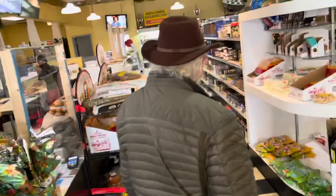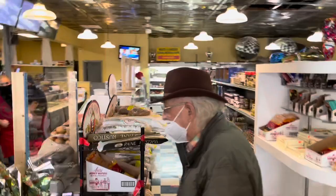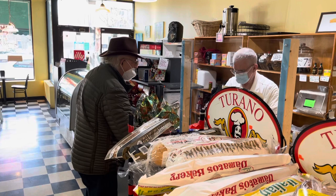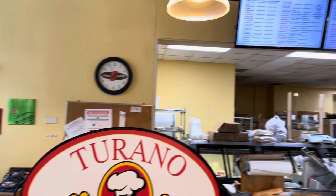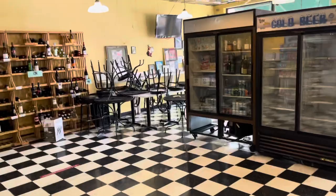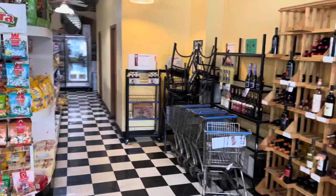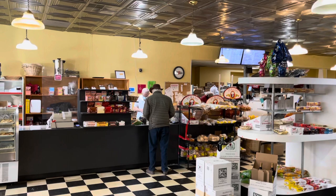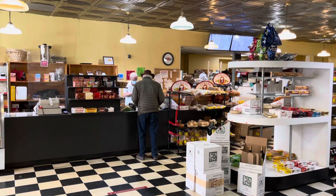Good morning! Good morning, how are you? Do you have Milano cookies? No. Good morning. It's good. Do you have something for me?